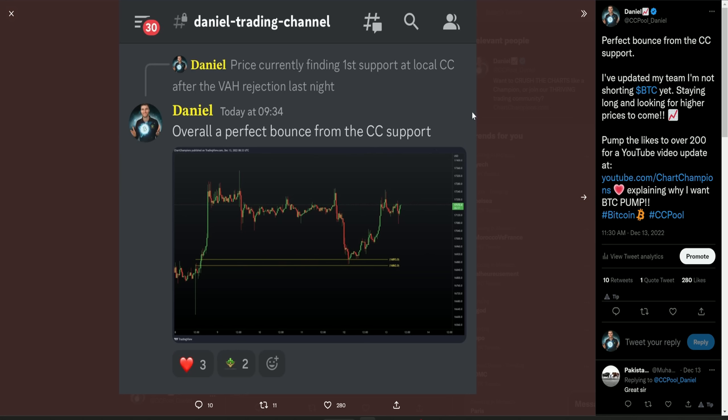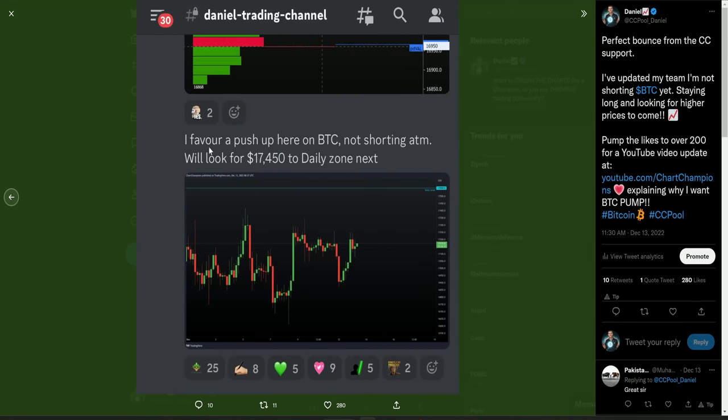I said very clearly to my team the next level above us is obviously our daily at $17,555. But I told my team I'm still favoring a push up here on Bitcoin — I am not shorting at the moment. I'm not expecting this to be a lower high; I still am expecting higher. I had a lot of people in my group saying thank you ever so much, you saved me from taking that short, as we did push up higher as predicted.